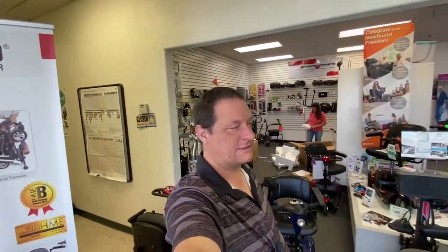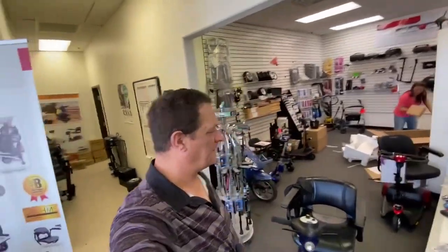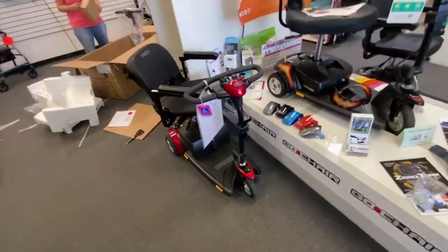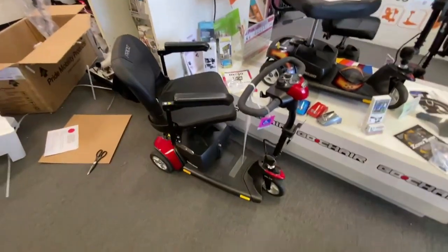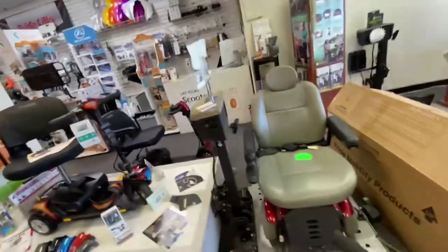If you enjoyed this video, like, share, and subscribe — give us a thumbs up, it helps us out immensely. I've got a few more repairs coming today: I've got a little Solex with a bent locking mechanism, and another that was brand new — I'm thinking it's a faulty battery gauge, that's the second one we've had. I'll test it and take it out for a run.